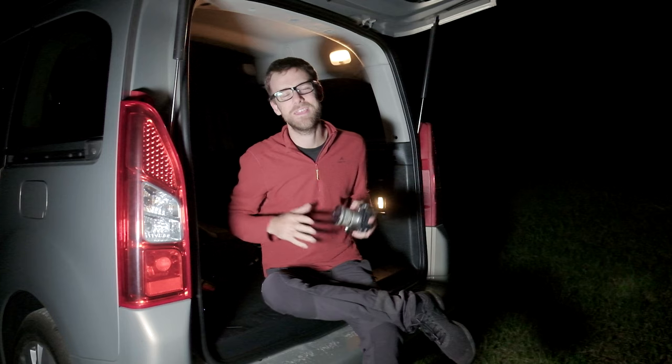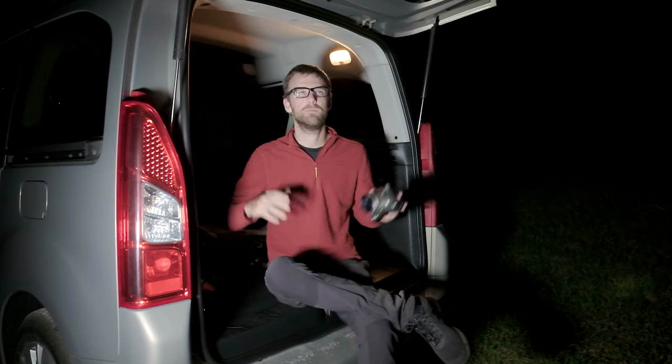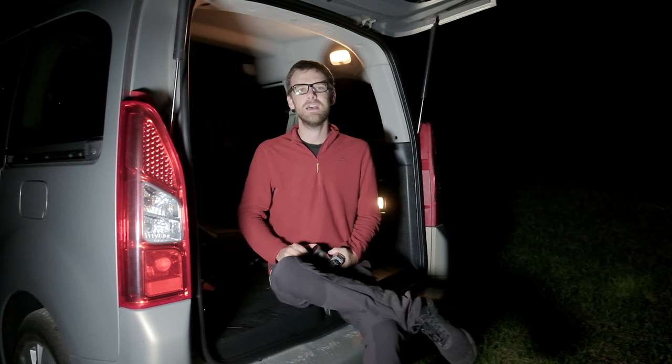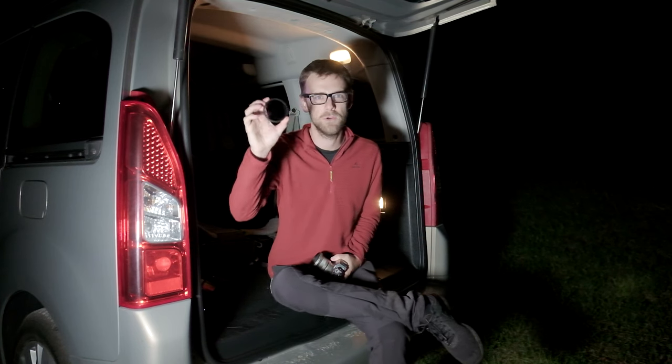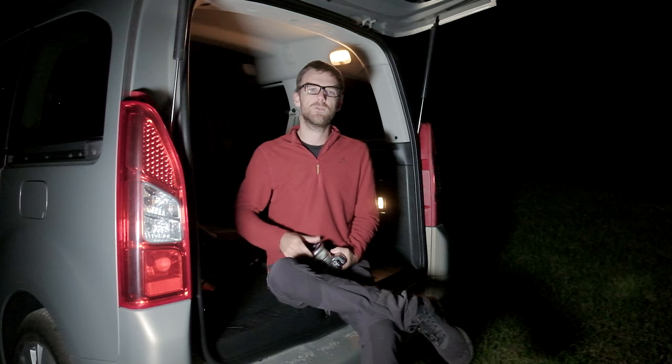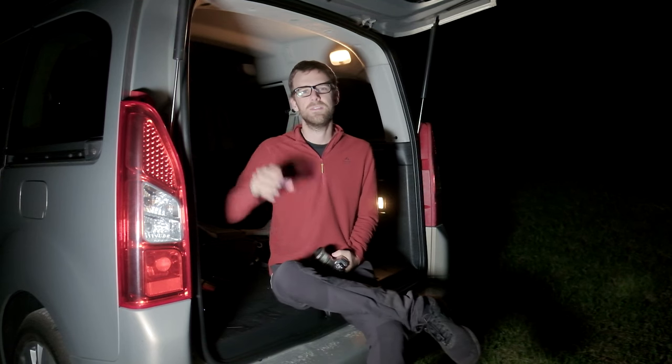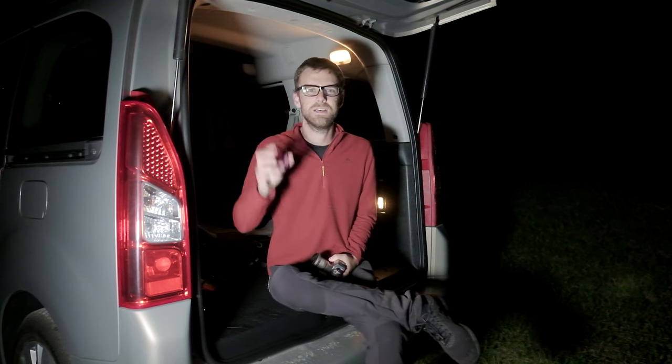G'day, ladies and gentlemen, and thank you for joining me once again for this beautiful darkness of night sky vlogtography, where we're talking all about light pollution filters. I don't live in the greatest country right now for night sky photography — in Slovenia — but this light pollution filter does help me out.